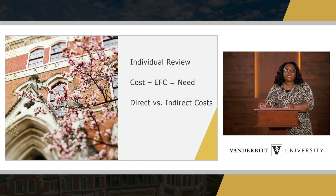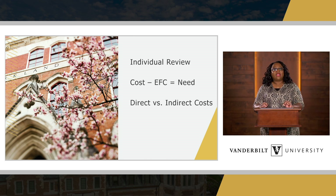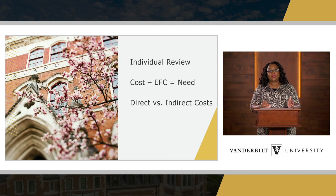Once we get your information, we do an individual review. We have assigned financial aid officers, and in our office we are assigned by alphabet. You'll have to call our office and the front desk can tell you who your assigned financial aid officer is. Each officer reviews the student's FAFSA, CSS profile, and tax returns to determine eligibility for financial aid that year. We take the cost of attendance minus the EFC — the expected family contribution — which equals your demonstrated financial need.